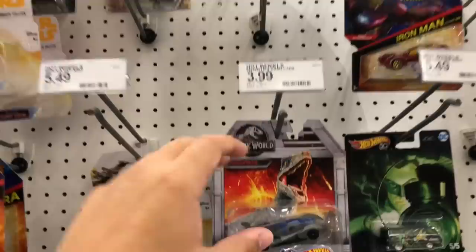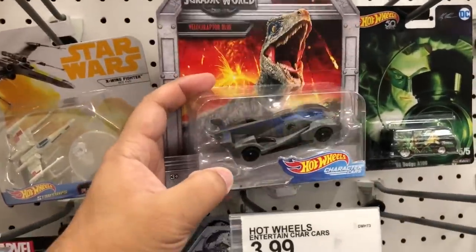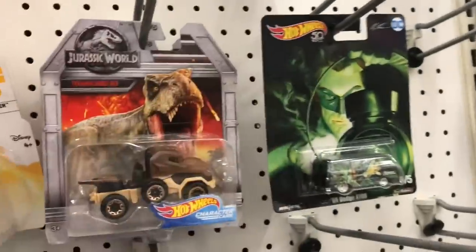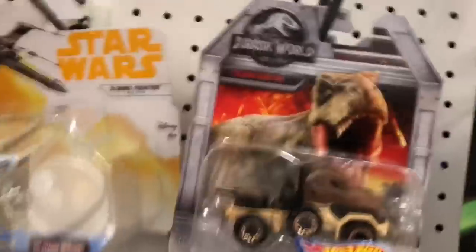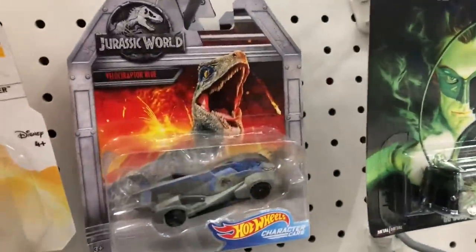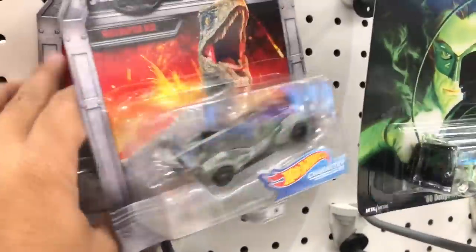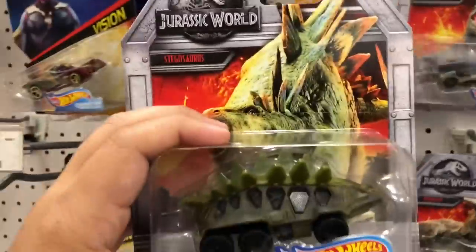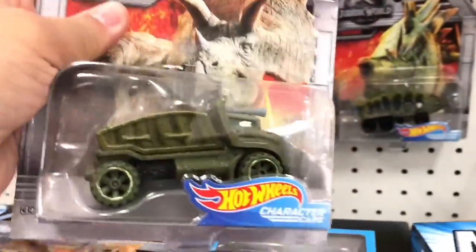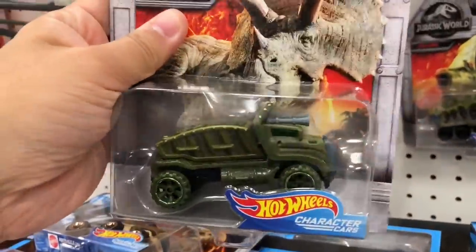They have what I'm looking for - Jurassic World Hot Wheels! This is Blue, we have another Blue, we have T-Rex, another T-Rex, another Blue. But we do not have Stegosaurus, and we do not have Triceratops.